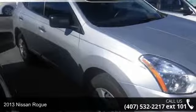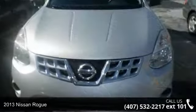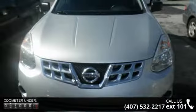Arrive in style with this 2013 Nissan Rogue. If you are looking for a first-rate auto, this one could be yours today.